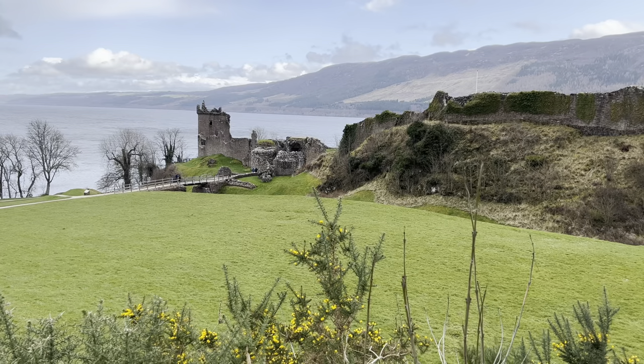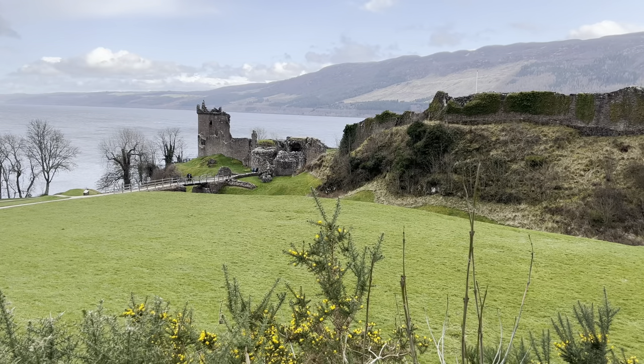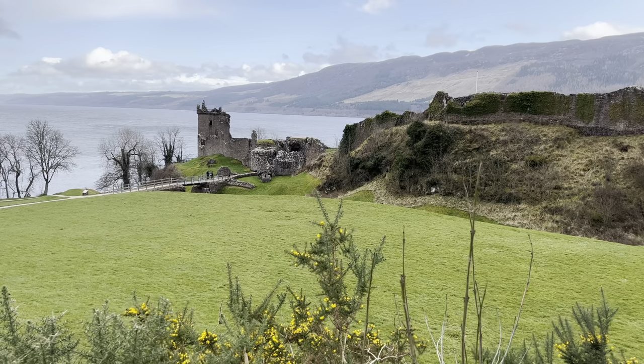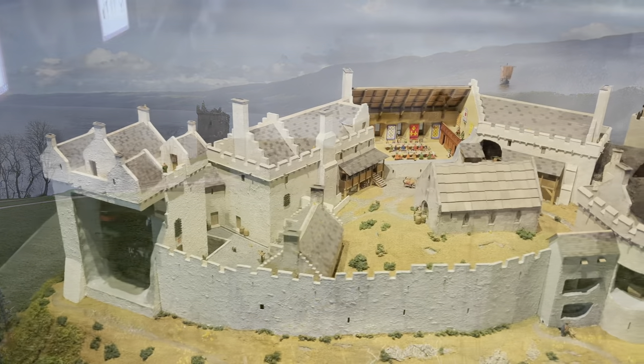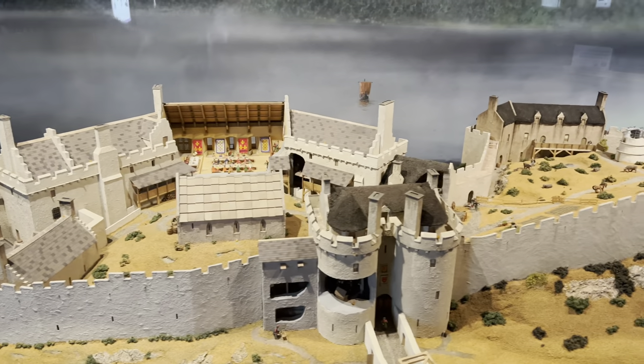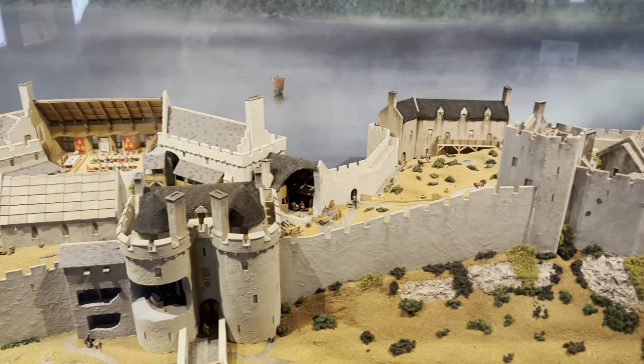The castle is sprawled across two mounds of land and is surrounded on three sides by water. Either before or after your tour of the castle, definitely go inside the visitor center. Inside you will find a scale model of what the castle is believed to have looked like prior to being destroyed.